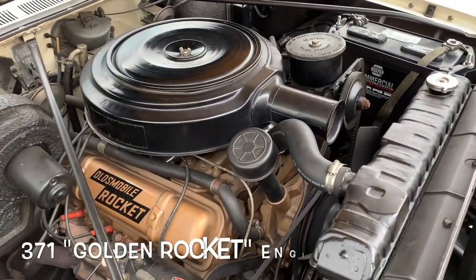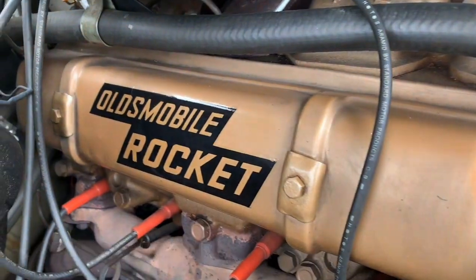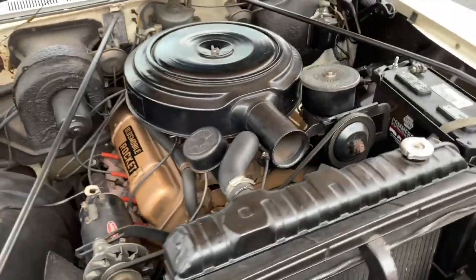Look at that beauty right there — big ol' air cleaner. And as a gentle reminder, you see it right there: Oldsmobile Rocket. They don't call them Rocket 88s for nothing. Oldsmobiles have all the get-up-and-go that you could possibly want in a classic car.